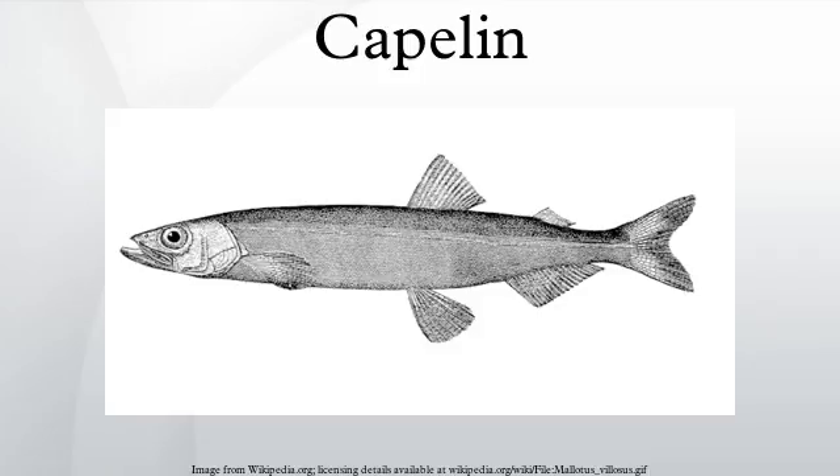The capelin is a small forage fish of the smelt family found in the Atlantic and Arctic Oceans. In summer, it grazes on dense swarms of plankton at the edge of the ice shelf. Larger capelin also eat a great deal of krill and other crustaceans.